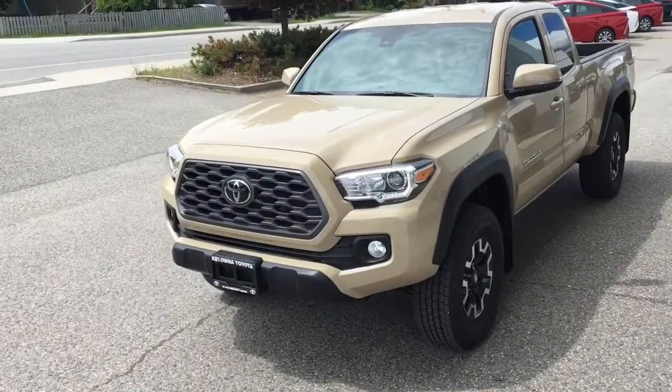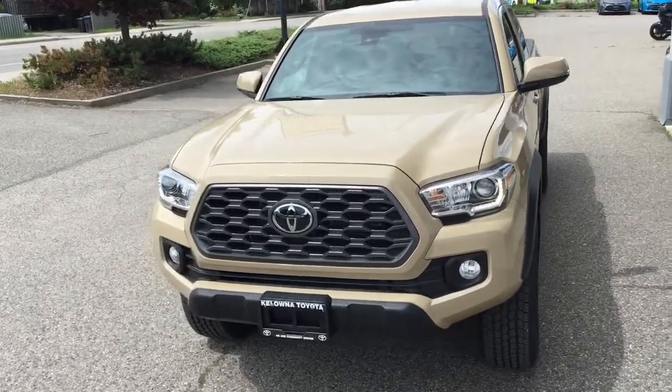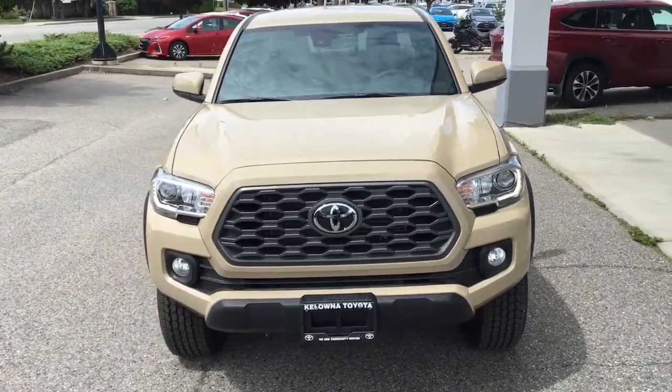This awesome 4x4 rides on 16-inch TRD off-road alloy wheels and is equipped with fog lights, projector beam headlights, and LED running lights.